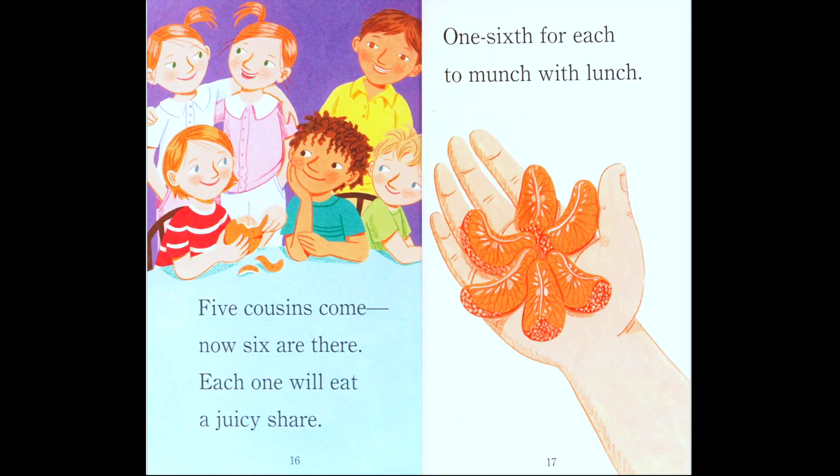'Five cousins come — now six are there. Each one will eat a juicy share — one sixth for each to munch with lunch.'